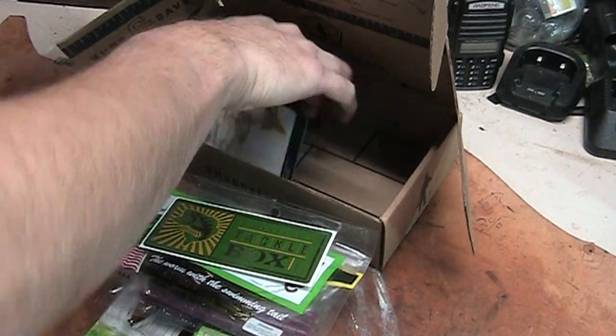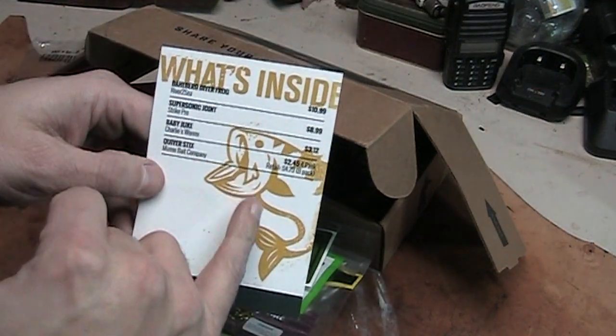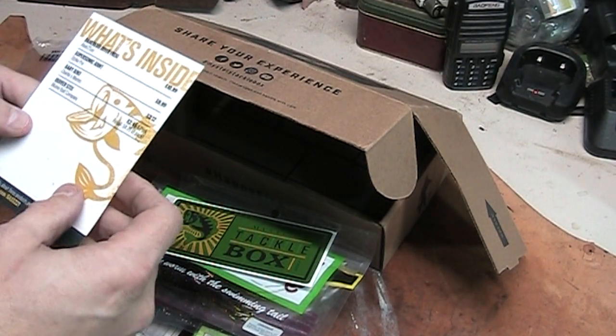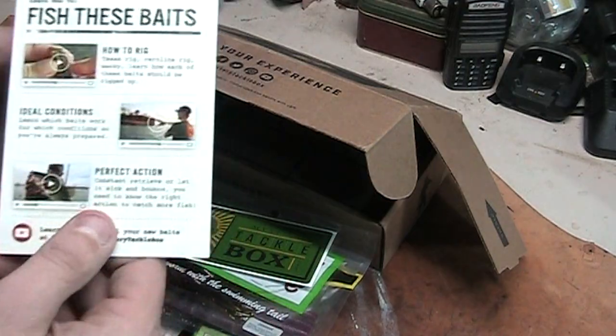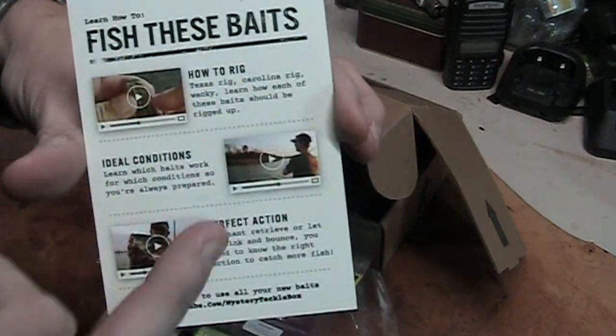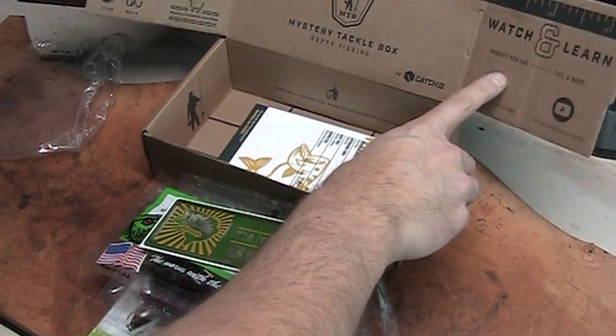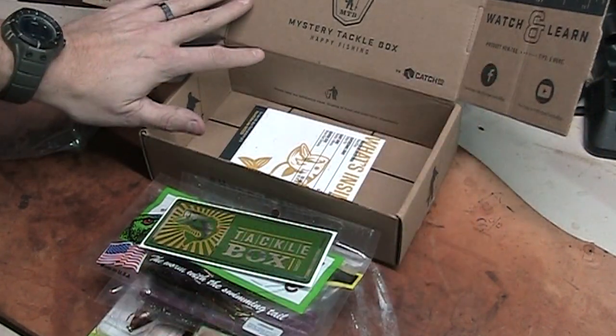And of course the card that tells you everything that's in it. It also tells you to go to their website and watch some how-tos on fishing. I think it's a pretty cool little box — I was pretty jazzed when I got it.